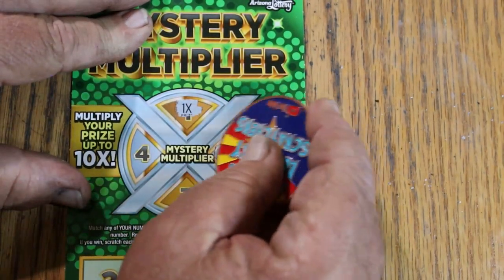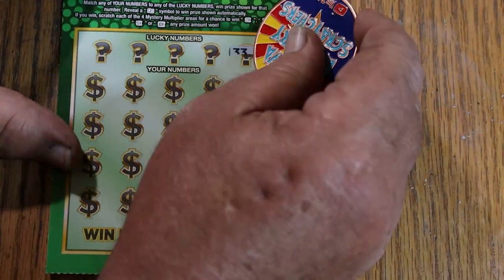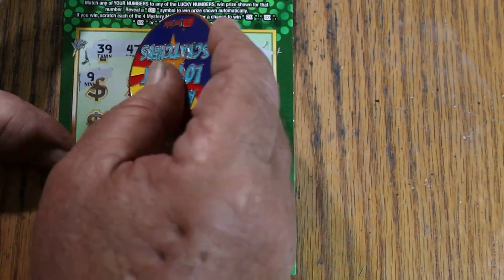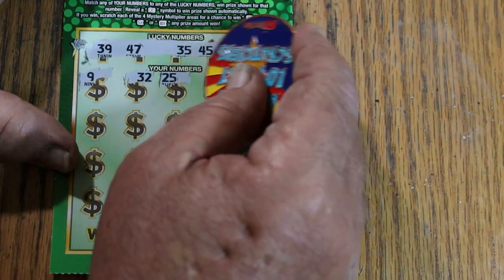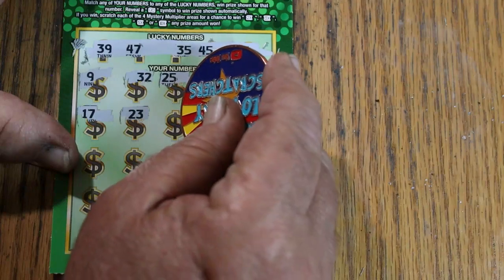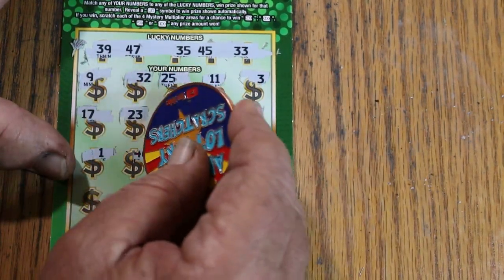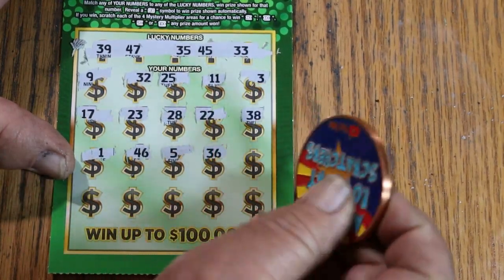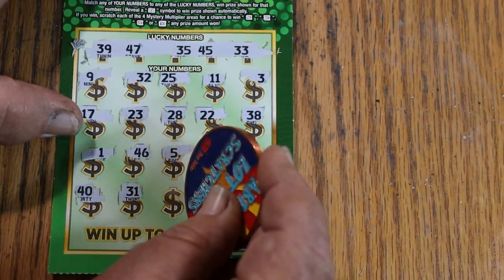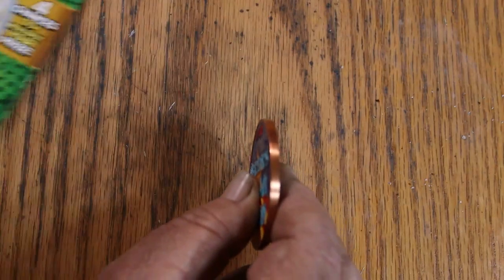On ticket 56, the multipliers are all 1x across the board — five of them. Not that it matters; a 1x with $100 would still be fine. Scratching the numbers: 39, 47, 35, 45, 33, 9, 32, 25, 11, 3, 17, 23, 22, 38, 1, 46, 5, 36, 12, 40, 31, 16, 50, and 7. Nothing there. So one of the three $10 tickets paid off — well, at least got the money back. That's roughly the overall book odds of one in three.